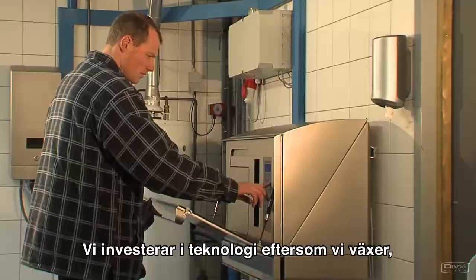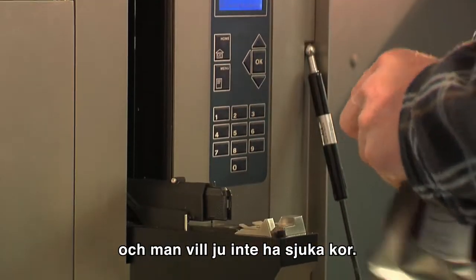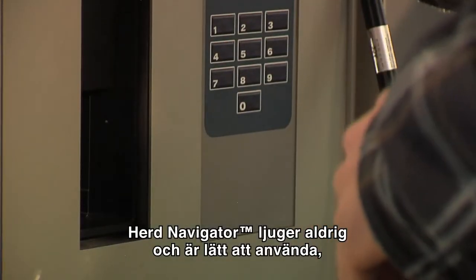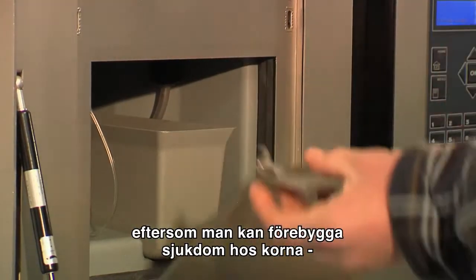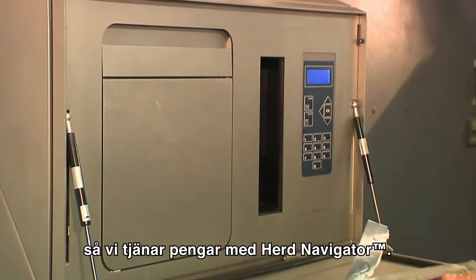We invest in technology because we are growing, although we are still a family farm and you don't want to have sick cows. The herd navigator never lies and it is easy to use, so it gives really easy benefits. We think it is a tool of the future because at an earlier stage you can prevent sick cows, and you need fewer cows for your quota — so we earn money with the herd navigator.